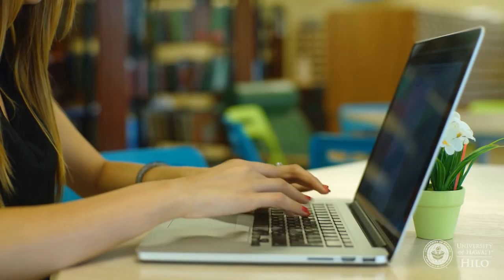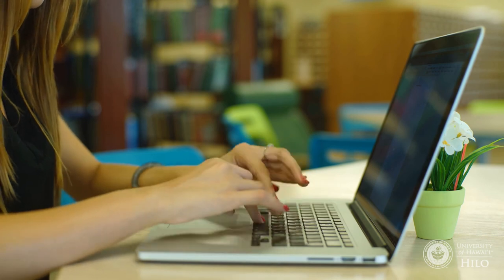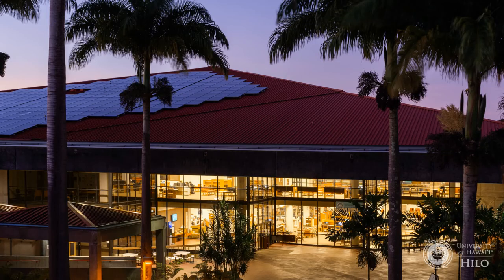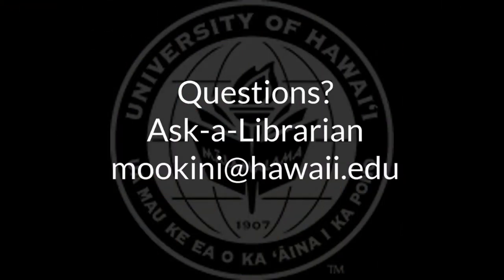By using the resources provided for you by the library, you are exposed to a higher level of critical thinking and research that is more appropriate to a university education. Get the most out of your educational experience by using the credible library resources that your tuition dollars help pay for. For research assistance, ask a librarian at moakini@hawaii.edu.